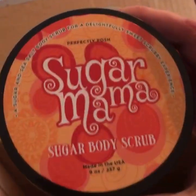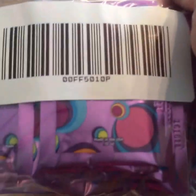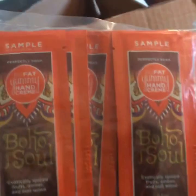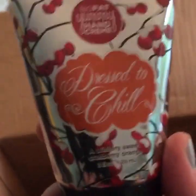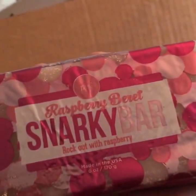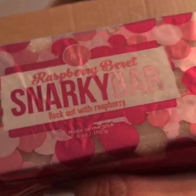This is the Sugar Mama — the Sugar Caramel Scrub. We got to smell this in Chicago; that one's nice, I like it. Some samples of the Blueberry Mask that we got to try in Chicago. Samples of the Boho Soul — this is an exotic spicy fruit with amber and ode wood. One of our new hand creams: Dressed to Chill — wintry sweet cranberry orange. That one smells really good. Another new Snarky Bar: the Raspberry Beret, paying homage to Prince, I believe. This one smells like raspberry — somebody described what it smelled like and now it's a blue one, but I don't remember what they said.